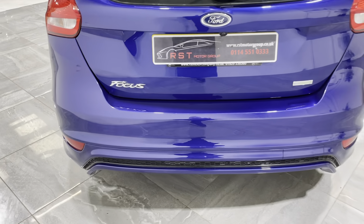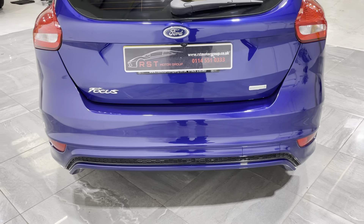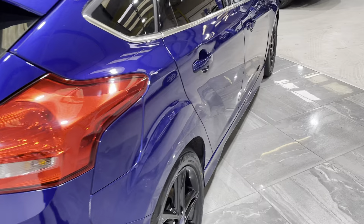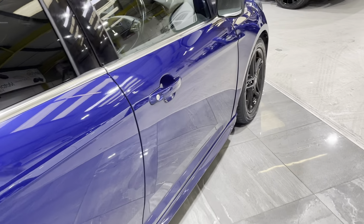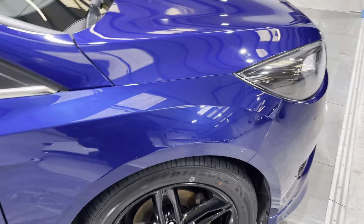Round onto the boot — it does have the reverse camera on it as well with the rear parking sensors. There's no scuffs on the bumper, no bad dents or scratches. Down the driver's side, again there's no dents, no stone chips, no bad scuffs, marks or scratches.